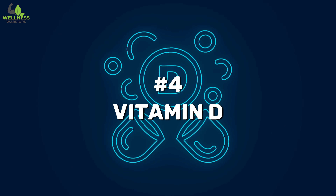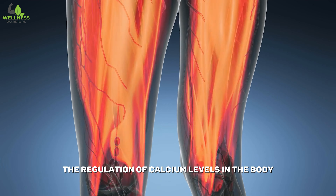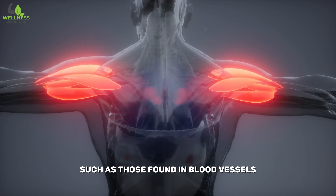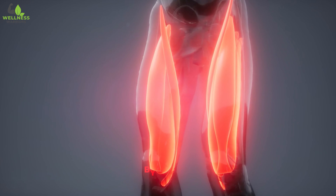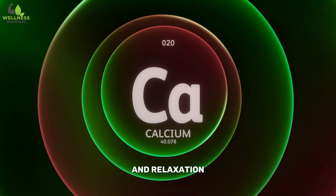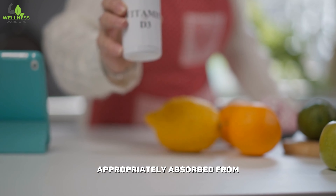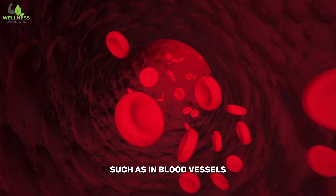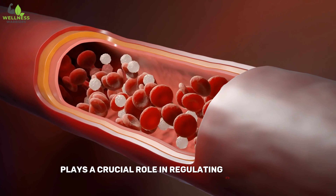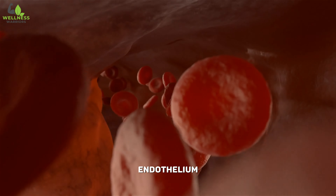Number four: Vitamin D. While vitamin K regulates the activity of calcium in the muscles, vitamin D plays a critical role in the regulation of calcium levels in the body. Adequate calcium is essential for various physiological processes, including the contraction and relaxation of blood vessels. Proper calcium balance supports vascular health by influencing the tone and flexibility of blood vessels. Smooth muscle cells in blood vessel walls require calcium for contraction and relaxation, which are integral processes in maintaining optimal blood flow. Vitamin D helps ensure that calcium is appropriately absorbed from the digestive system and utilized where it is needed, such as in blood vessels. Vitamin D also has effective anti-inflammatory properties. The inner lining of blood vessels, known as the endothelium, plays a crucial role in regulating blood flow, and vitamin D may help protect the endothelium and support its proper functioning.